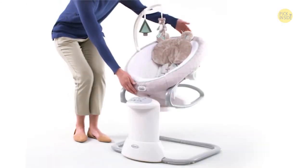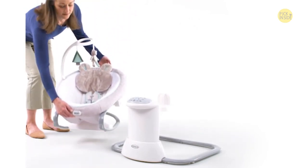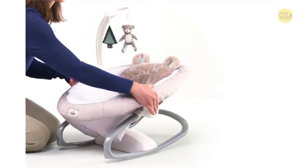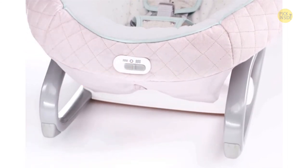The swing seat conveniently doubles as a removable rocker to keep baby happy by your side throughout the home. The Everyway Soother also features three recline positions for optimal comfort, and two-speed soothing vibration ensures baby will be relaxed and content.